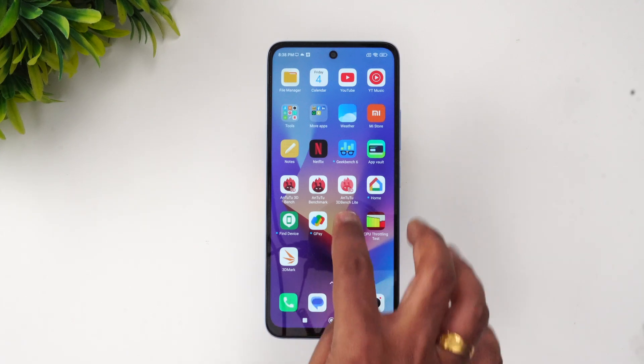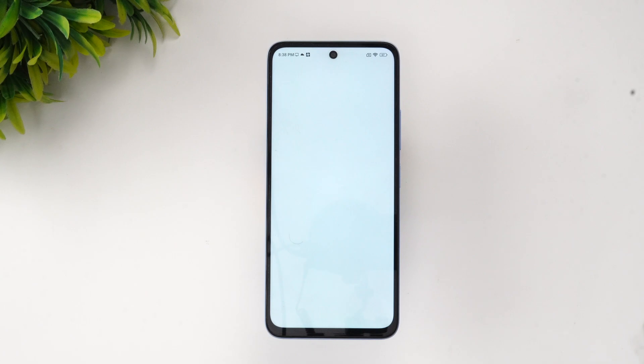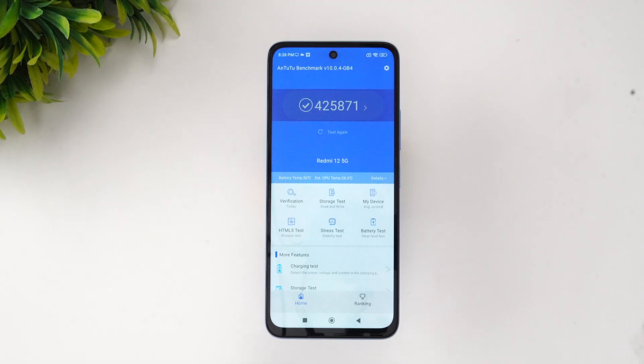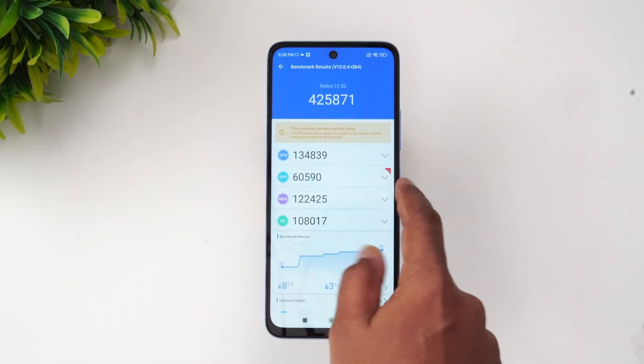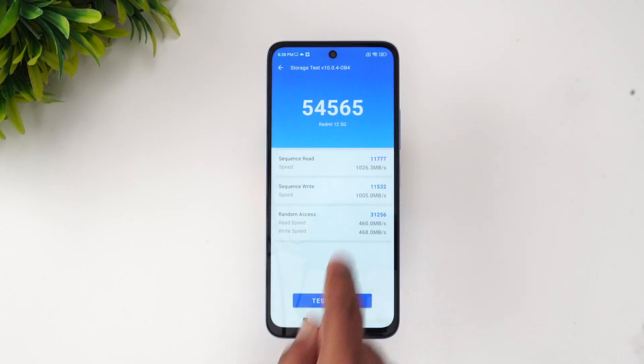Let's now go to the AnTuTu benchmark score. We already completed the test and you can see the score here. AnTuTu is using the GPU light version — we're not sure why, but that's what it's using. The score for this device is 425,000 in the budget segment, which is a pretty good score. The GPU score is shown here as well.